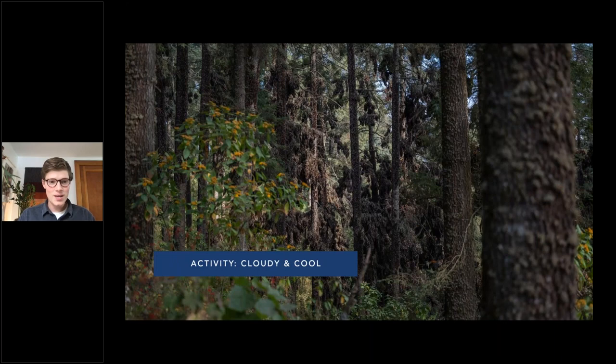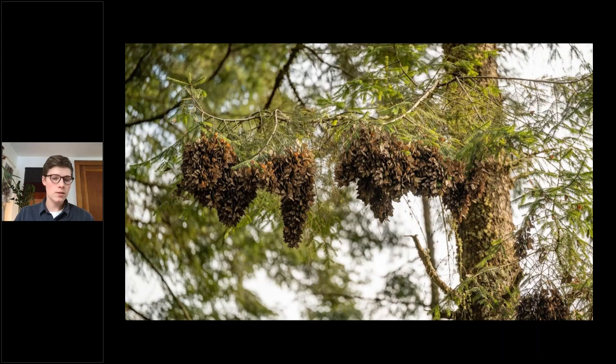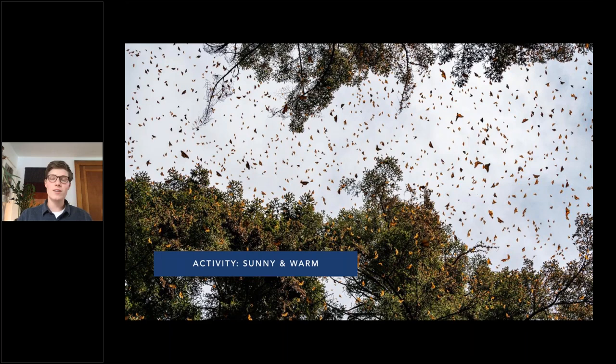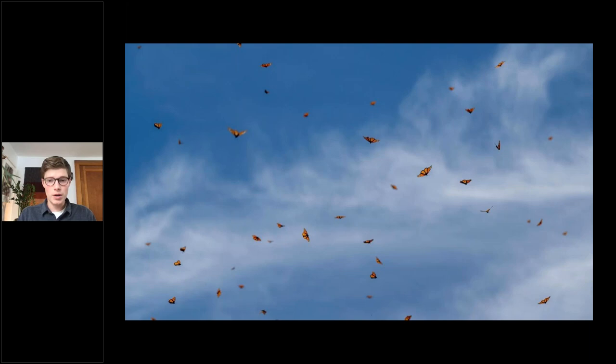On a cloudy or cool day, you see the trees just laden with butterflies, both on the trunks and out in the canopy. Then as the sun starts to hit those clumps of butterflies, they start to fly. Talking with travelers, it literally feels like you're in a snow globe of butterflies — they're flying around, getting nectar, drinking water. You can literally hear the wing beats above you.